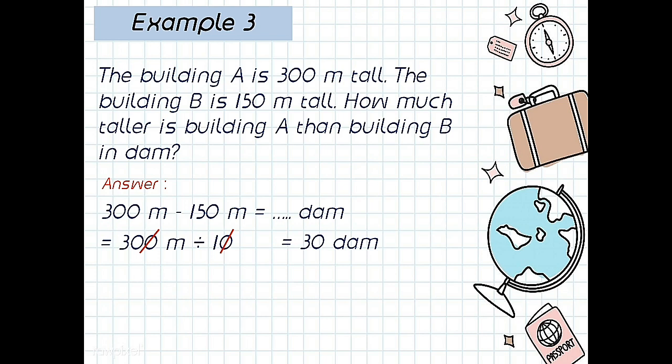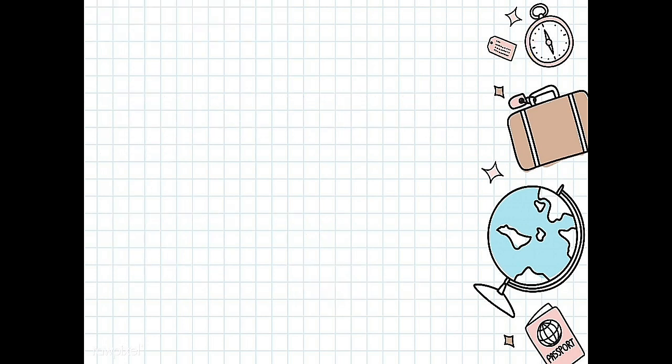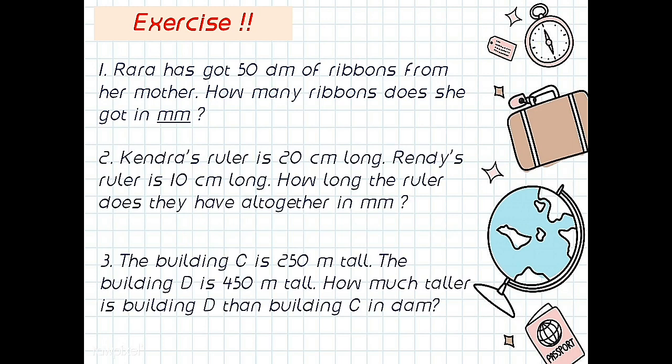So the answer: 150 meters divided by 10 equals 15 dekameters. So 30 dekameters minus 15 dekameters equals 15 dekameters. Good friends! Now I have exercises number 1 until number 3. That's enough for today. See you next time.